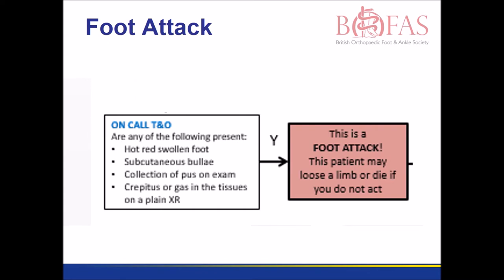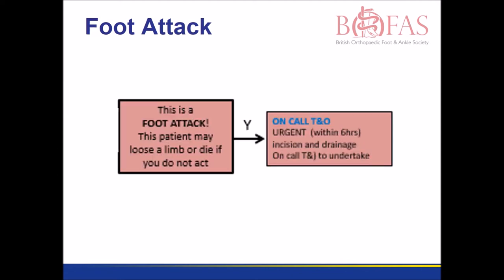The medical team refer to a hot swollen foot as a foot attack. This requires urgent treatment. If the pus is not let out, the patient is likely to become septic and may not only lose their limb, but lose their life.